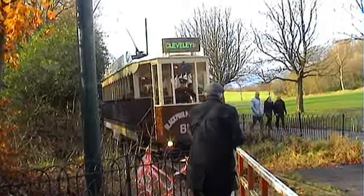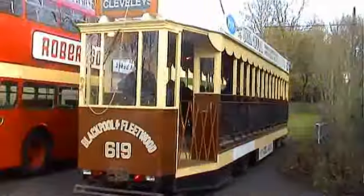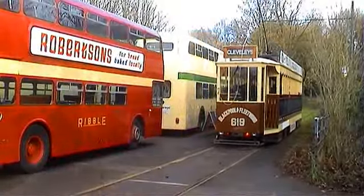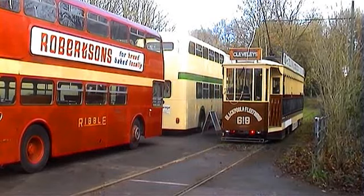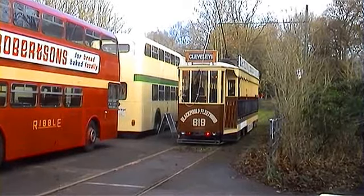2010 marked the 125th anniversary of the Blackpool tramway, and Heaton Park received 619 in a temporary exchange for one of the old Manchester single deck trams for that special event. Though it has now transpired that Blackpool has disposed of 619, and it will now remain at Heaton Park permanently.